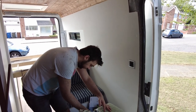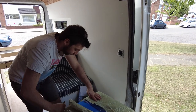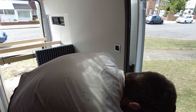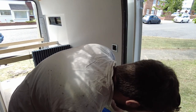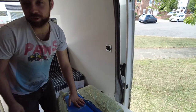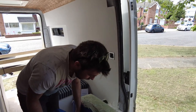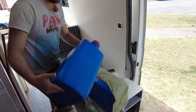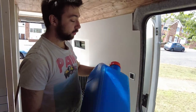The 32 litre tank was quite expensive - basically with delivery about 60 pounds for one of them. So to buy two 32 litre ones it was going to be like 100 quid, which is stupid money. So we've got two 25 litre jerry can things for 20 quid each.